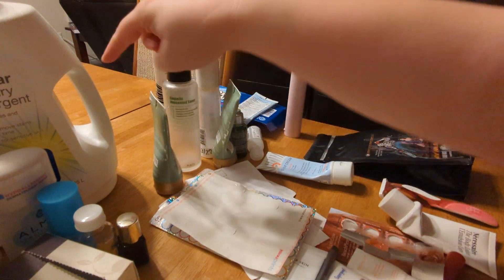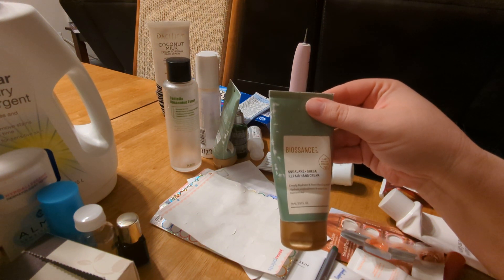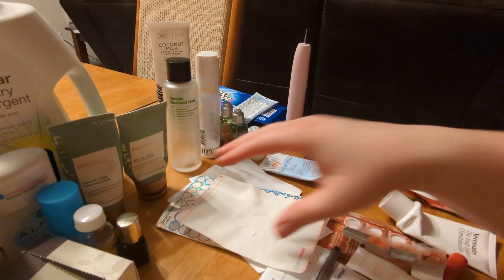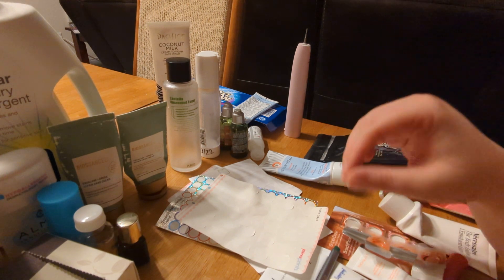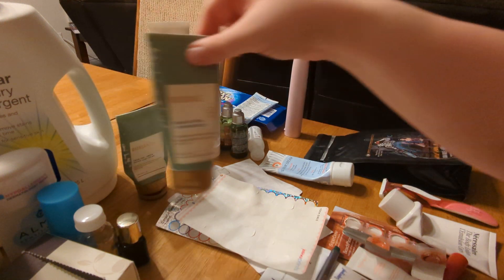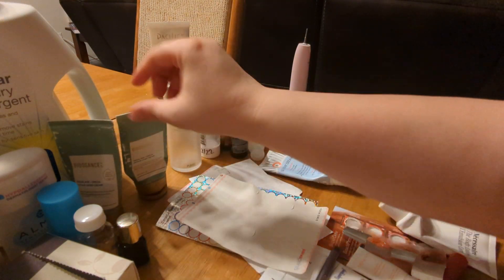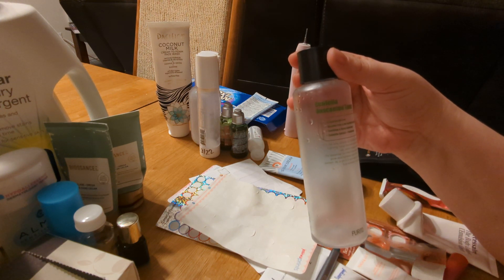I've got two of these — this is the BioSense Squalene Omega Repair Hand Cream. I think one was mine and one was David's. I've been using it on my face and I love it — it's almost identical to their face cream but significantly cheaper. Their face cream is around $60 for 1.7 ounces and the hand cream is $16 for two and a half ounces, so whenever these go on sale I buy a ton of them because they're amazing.